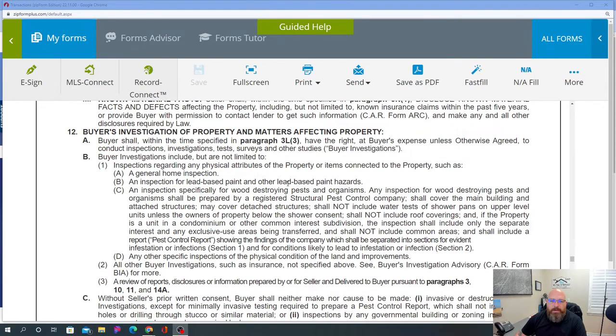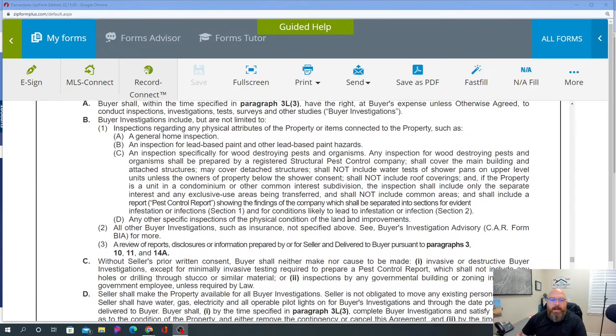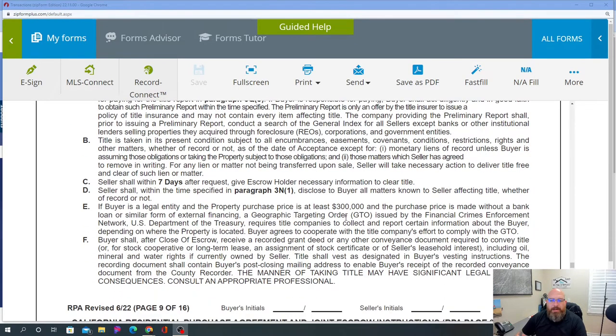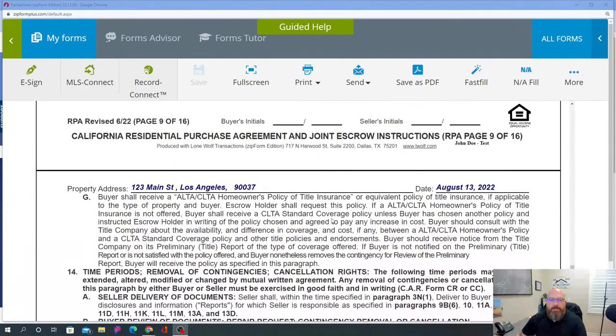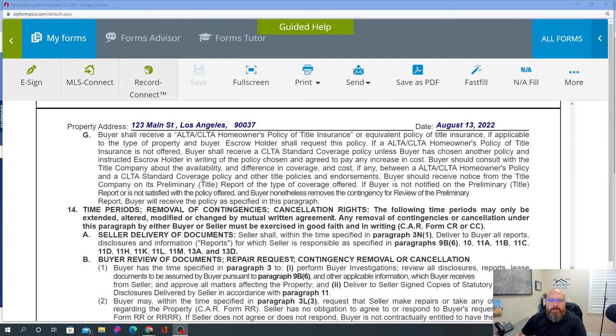Buyer's investigation of property and matters affecting the property is also important — you want to read through this. Lead-based paint, wood destroying pests, organisms, structural pest control — that's all in there. Title vesting is super important: how is the property going to be held in title? Is it an individual buying it, a married couple holding title? That sort of thing. Page 10 talks about time periods and removal of contingencies.